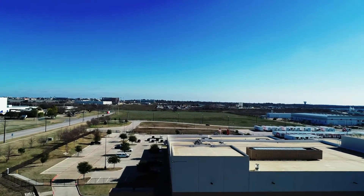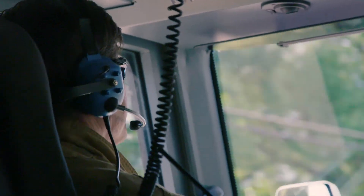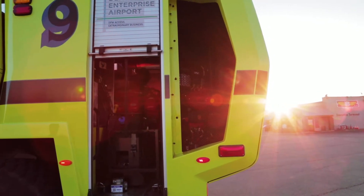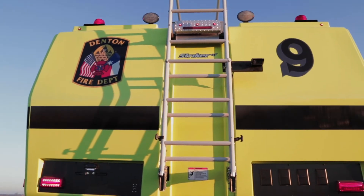We have over 40 firefighters that are cross-trained in ARF rescue as well, so eventually we'll have a fire station out here at the airport to be able to service the airport a little faster. The truck is housed here at the airport but the crews are not.